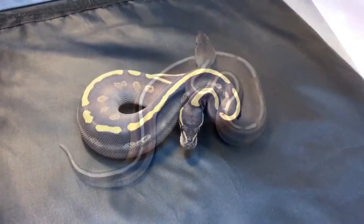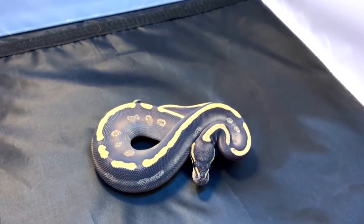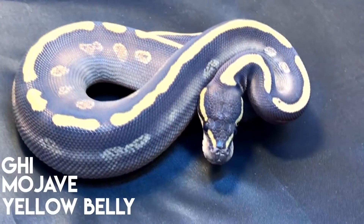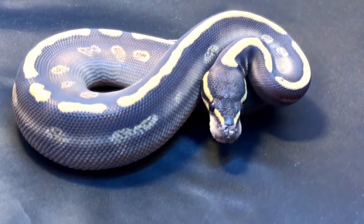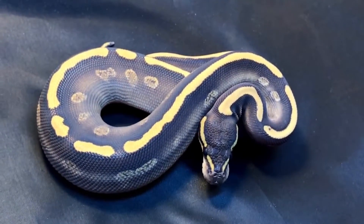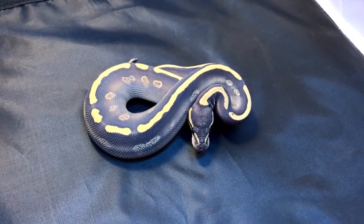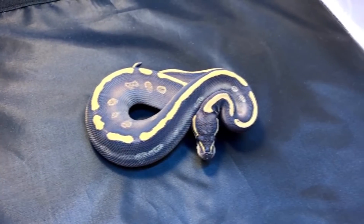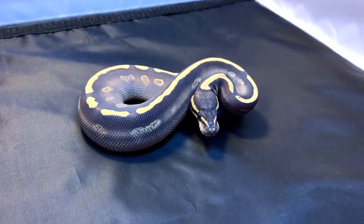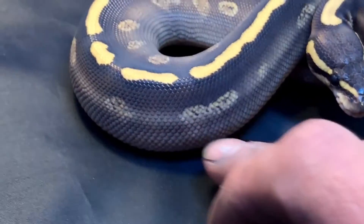I figured we'd throw this guy in there too — another three-gene GHI combo. This is a GHI mojave yellowbelly, it's a male, he's eating full-grown mice now, probably around 115 grams, and he's just kicking butt. He's got really really cool purple hues because when you take the dark influence from the GHI and then the mojave — we all know that makes a weird striped snake — but then with yellowbelly it floated the pattern of the GHI mojave.